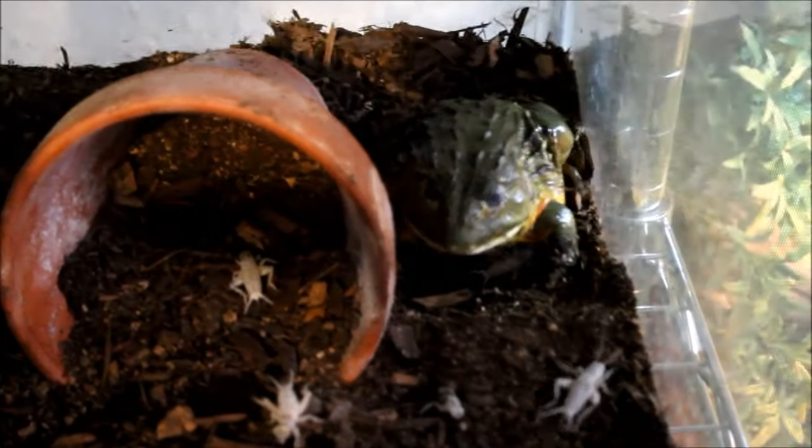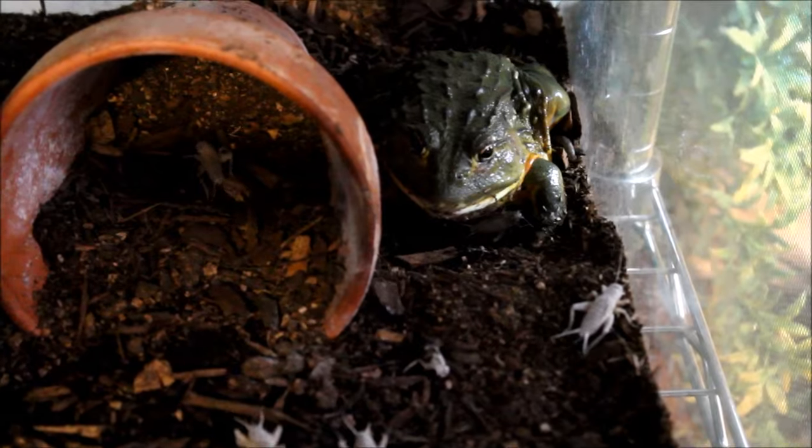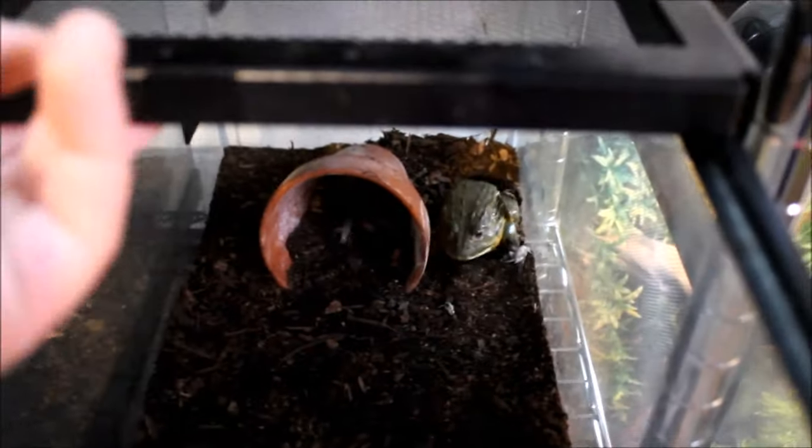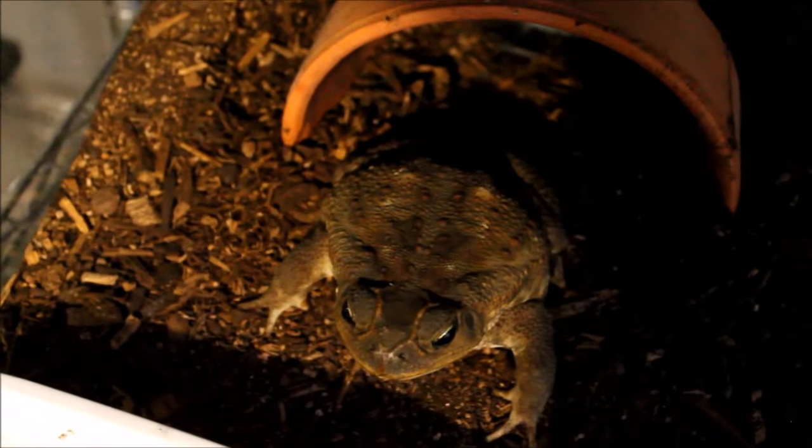Still hear that snake behind me — geez, you think she'd give it a rest by now. Next up — Lunchbox the cane toad. Gonna have to reach in there. There she is — hopefully a female, as females get larger. She's doing good, she just wants to hang out in her pot.